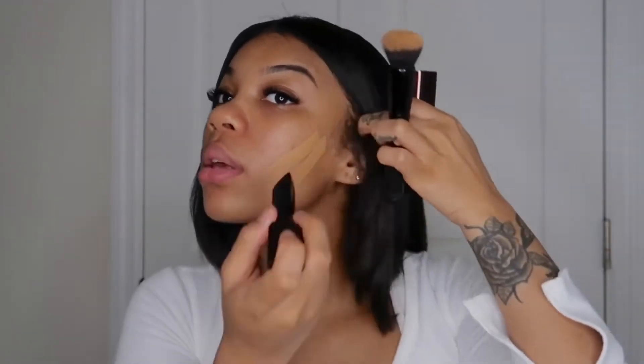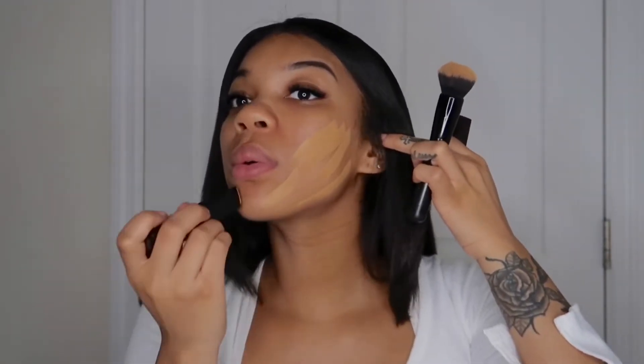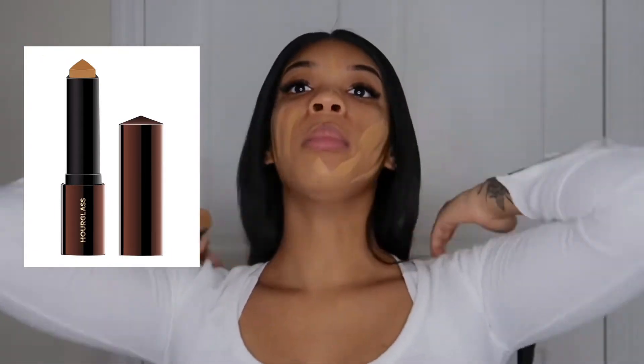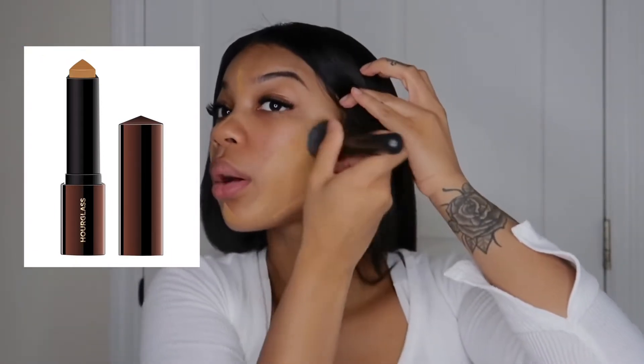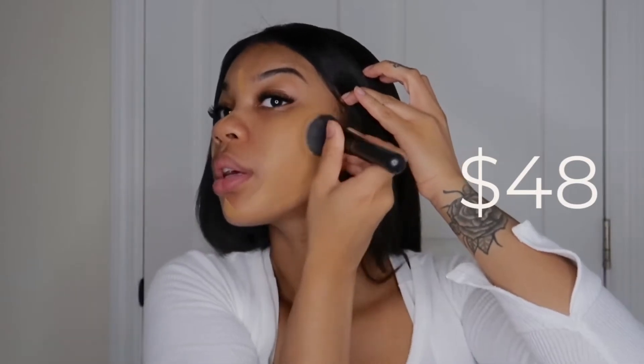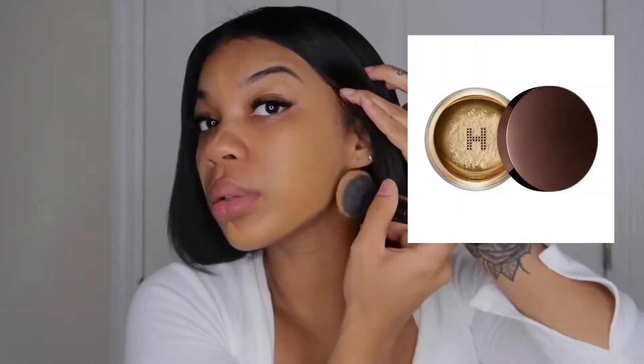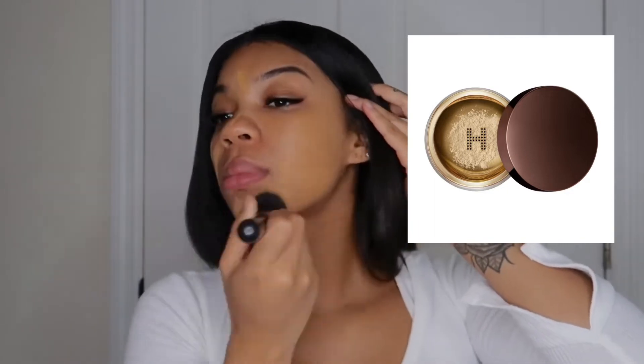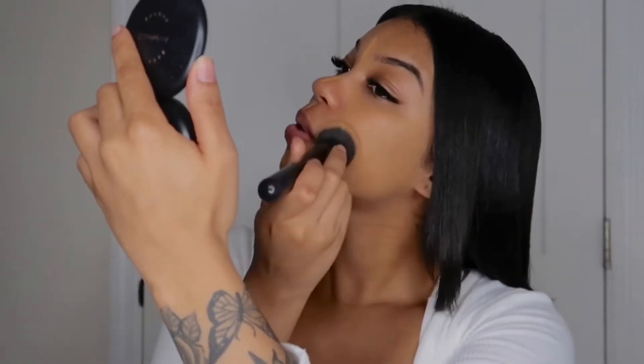Hey guys, welcome to my channel, or welcome back to my channel. Today I'm doing a very mini review on the Hourglass Foundation Stick in the color Warm Honey — this retails for $48. I'm also reviewing the Hourglass Veil Translucent Powder, which retails for $46. It's the same brand.